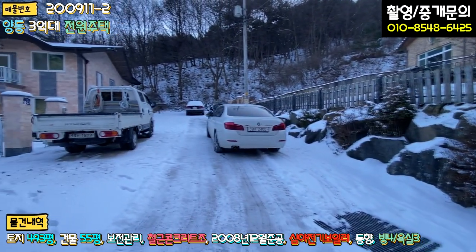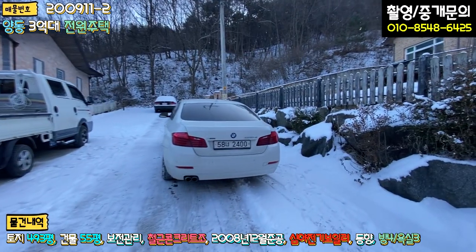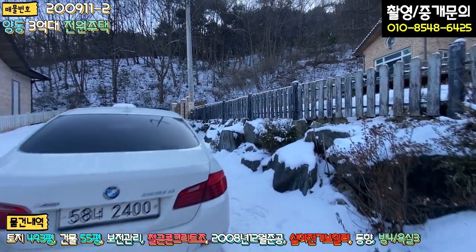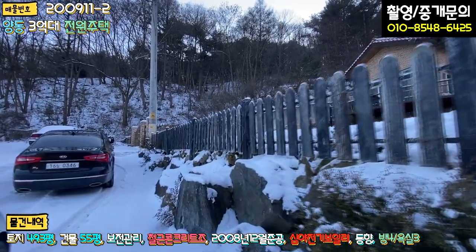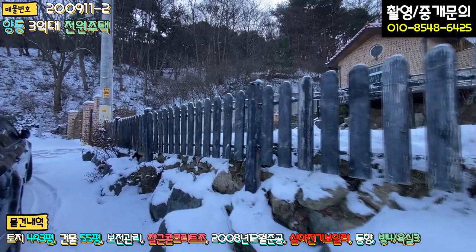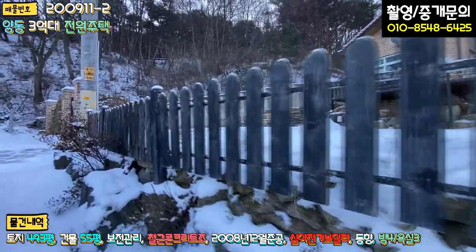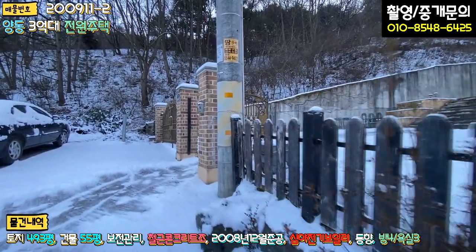데크는 조금 손을 보시거나 칠을 한번 하셔야 될 것 같아요. 석축은 굉장히 튼튼하게 잘 돼 있고, 계곡 옆이라서 걱정하시는 분들 걱정 안 하셔도 될 것 같습니다. 밑에 별도 공간에서 창고를 쓰셔도 되고, 의자에 앉아 차 한잔 마셔도 될 것 같습니다. 여기가 들어오시면 막다른 길이고 차량 주차는 여유롭게 하시면 됩니다. 저쪽에 야산을 접하고 있고, 경계 따라 방부목 펜스 작업이 돼 있으며 토지 모양은 반듯합니다.